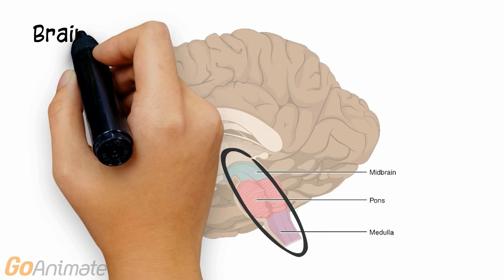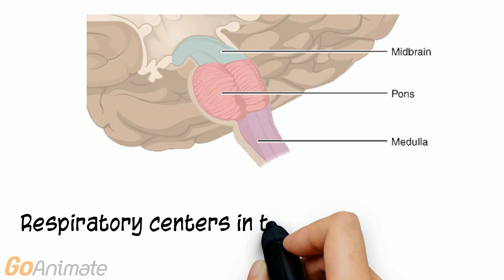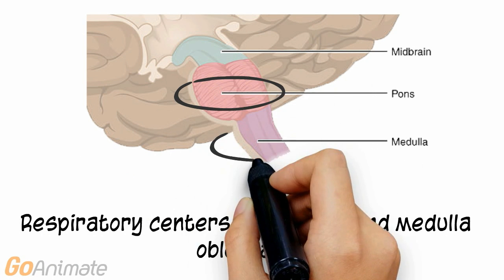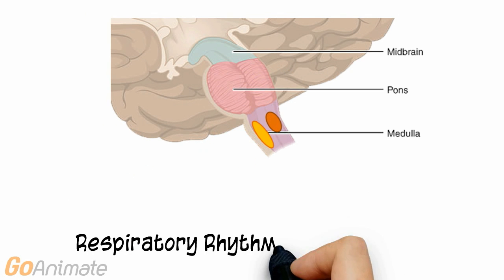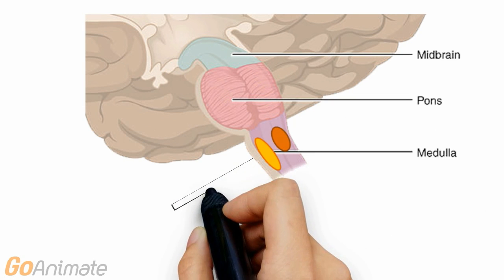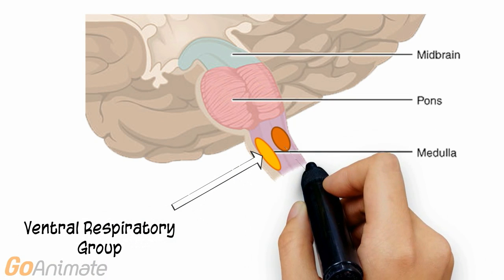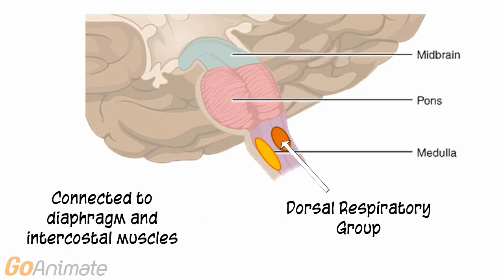There are several paired respiratory control centers located in the brainstem, specifically in the pons and medulla oblongata. The respiratory centers in the medulla are called the respiratory rhythmicity centers, which consist of two groups of neurons called the ventral and dorsal respiratory groups. These areas send information to the diaphragm and intercostal muscles in order to control breathing.